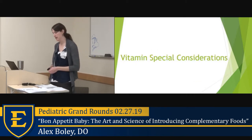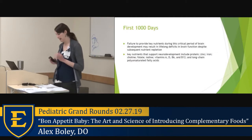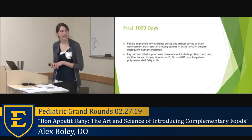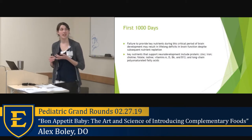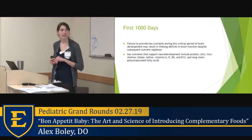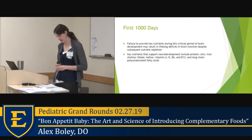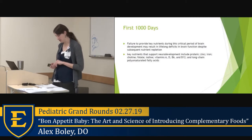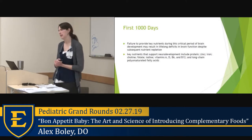Now let's talk about special vitamin considerations. The First 1000 Days — a resource covering conception to two years — highlights that critical brain development requires key nutrients, and deficiencies in things like zinc and iron can produce lifelong deficits even if repleted later in life. Key nutrients to consider include protein, zinc, iron, choline, folate, vitamins A, D, B6, B12, and long-chain polyunsaturated fatty acids. This is also a great advocacy resource — they work with WIC and soup kitchens.